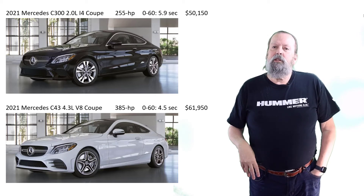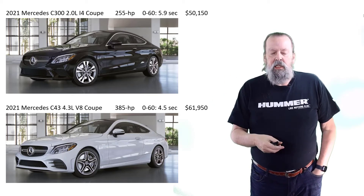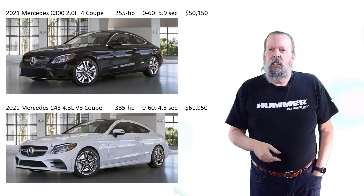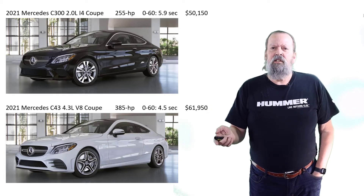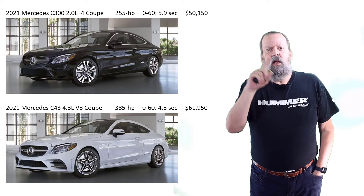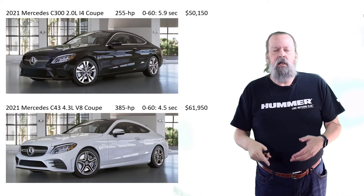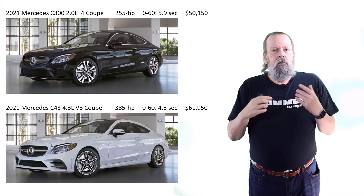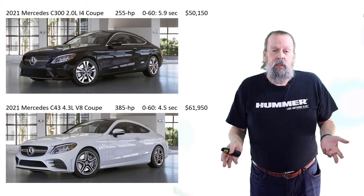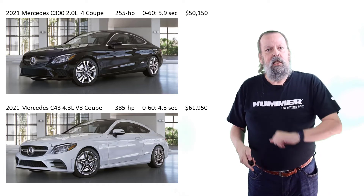I was kind of morose about it, and my friend Brian — we were having lunch — he goes, 'Wait, you need a coupe with adaptive cruise control?' I said yeah. He said the Dodge Challenger. Brian is a police officer; his squad car is a Dodge Charger. He said the Dodge Challenger is the coupe version from Dodge and it has adaptive cruise control available.